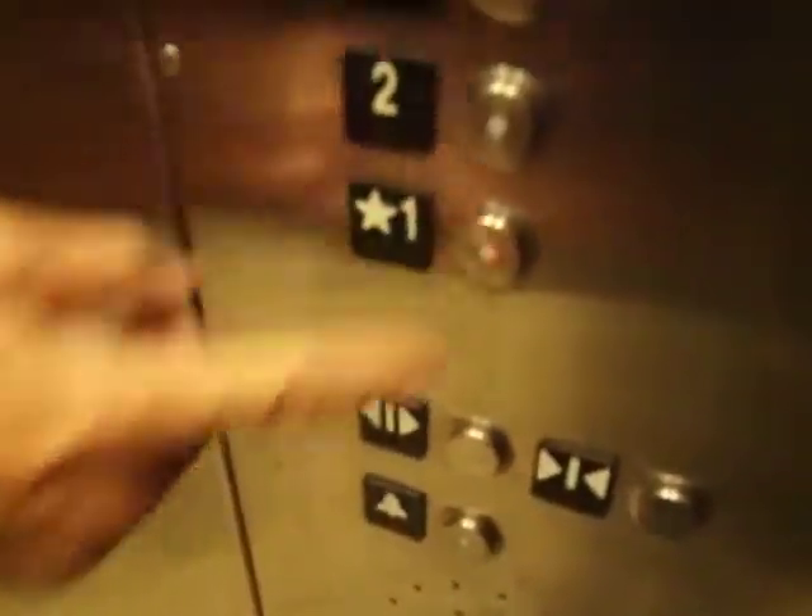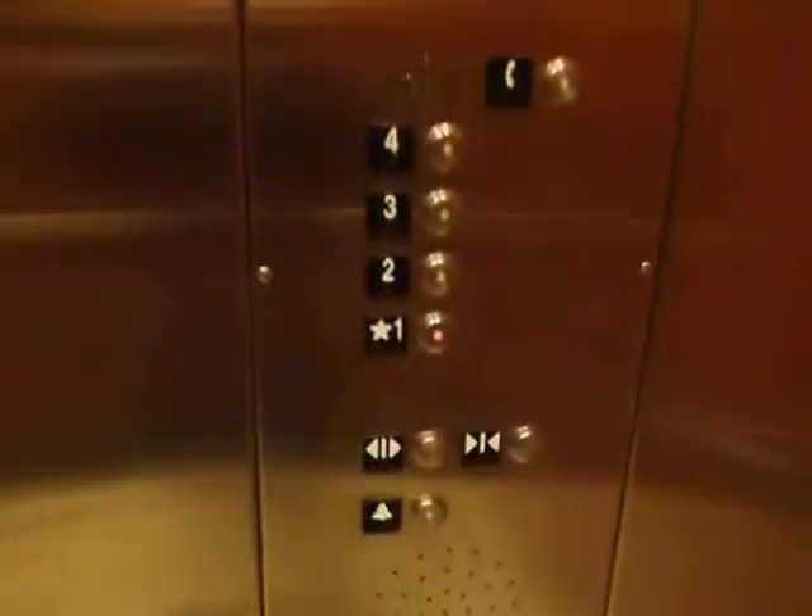I want you to push the one — you want to send it down to one? Hold the door open button, Daddy. Send it down to one, push the one button. Alright, do our cab tour. It's your basic Schindler elevator. These are your fixtures. Nothing fancy.